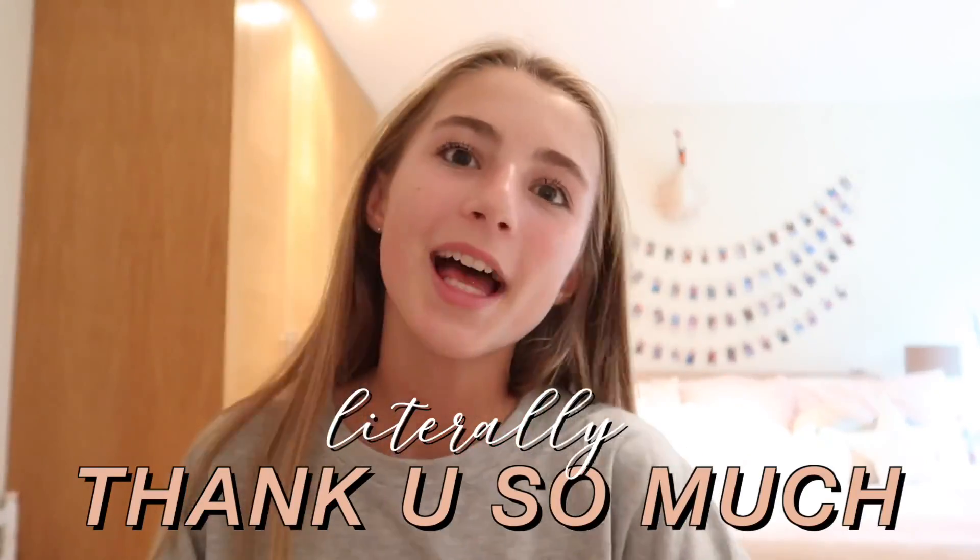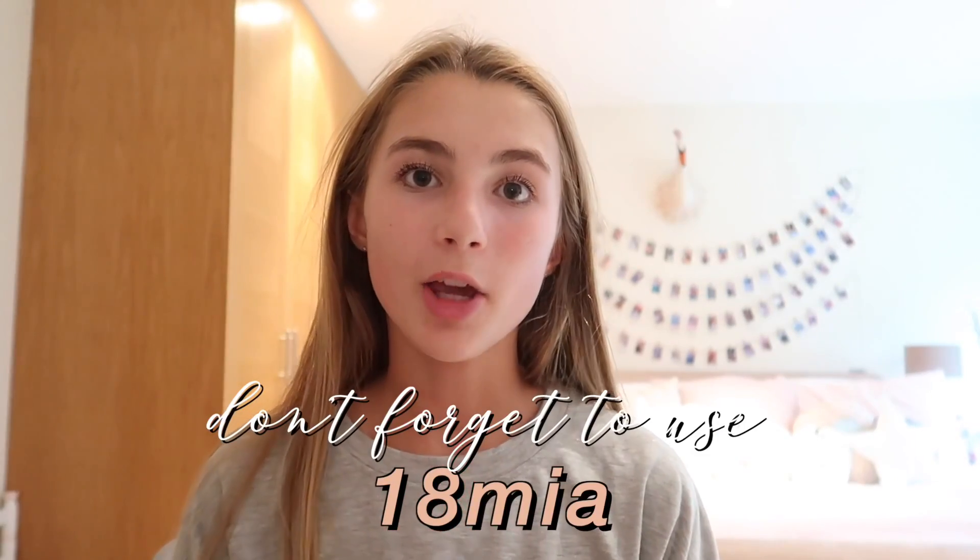Those are all the clothes and jewelry pieces that Zaful sent me. I really hope you guys enjoyed this video — I really loved filming it and I loved all the clothes they sent me, so thank you very much Zaful. If you want to shop any of these items or just look on their website, don't forget to use my coupon code 18mia to get 18% off your order. It's free to use a coupon code and you save money at the same time. I hope you have a great rest of your day and I'll see you in my next video — bye!